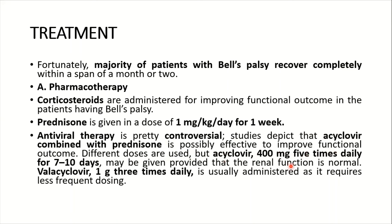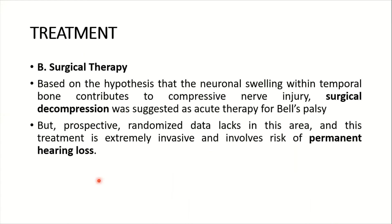Acyclovir may be given at 4 mg five times daily for 7 to 10 days, provided renal function is normal. Valacyclovir 1 gram three times daily is usually preferred as it requires less frequent dosing.